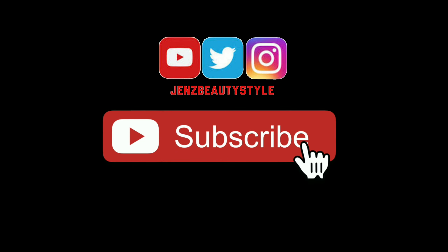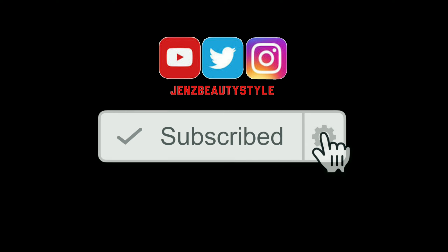Please don't forget to subscribe and click the little notification bell so you'll be the first to get notified every time I post a new video. Thanks for watching, I'll see you guys in my next video!